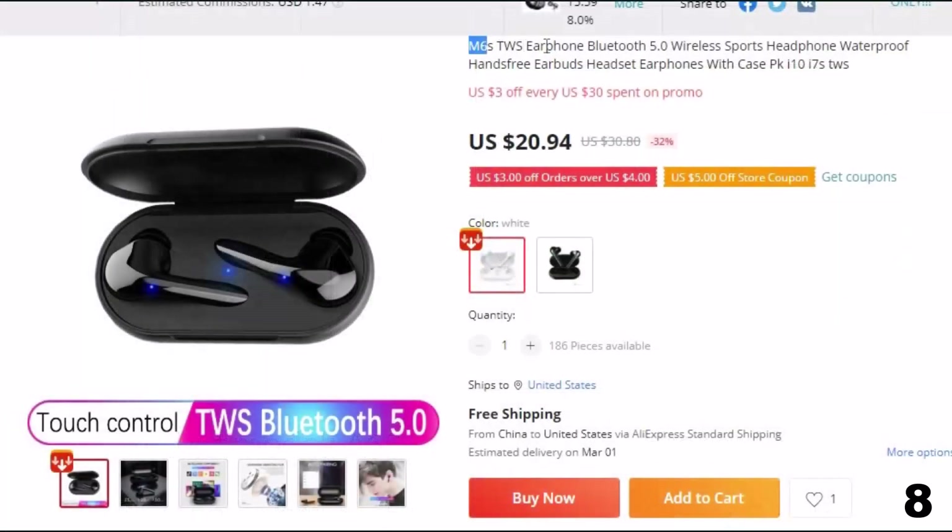Number 8: M6S TWS Earphone Bluetooth 5.0 Wireless. This Bluetooth earphones and earbuds is here with 32% price off. Now you can get it at around $21.